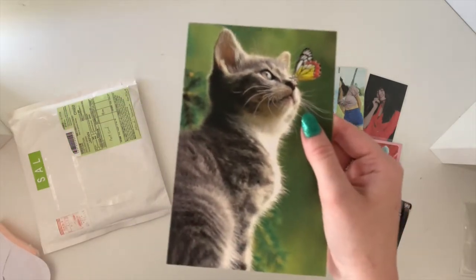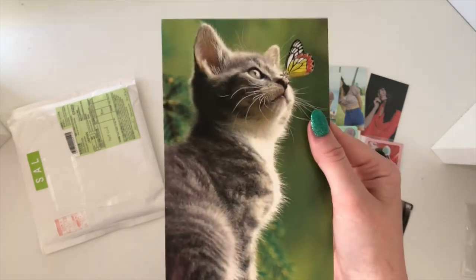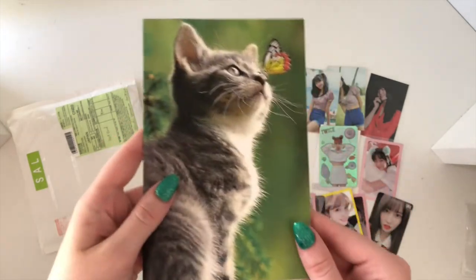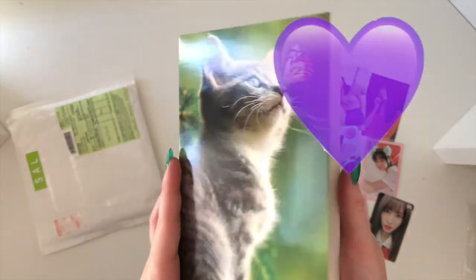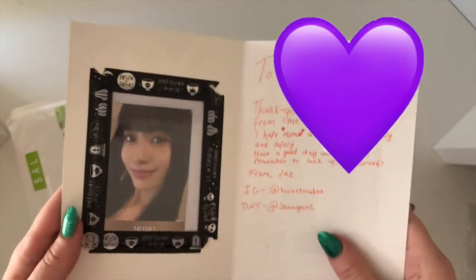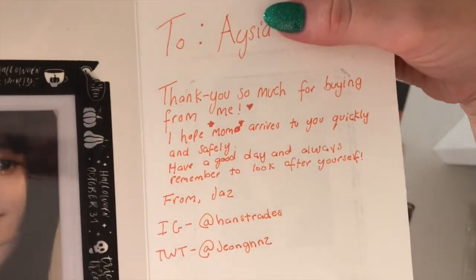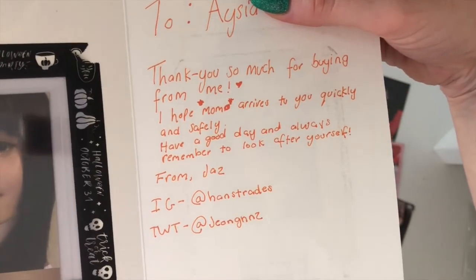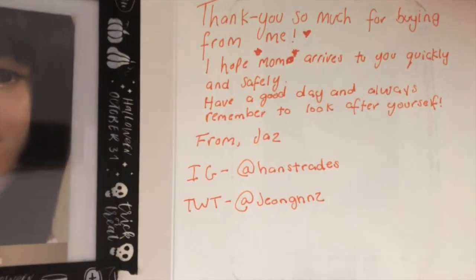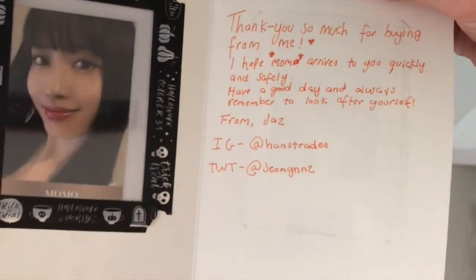We don't usually get a lot of PCs in cards, especially in Australia — I find people don't really do cards like they do in the US. So it's super cute. This one has a note that says: 'To Asia, thank you so much for buying from me. I hope Momo arrives to you quickly and safely. Have a good day and always remember to look after yourself — from Jazz.' Oh that's so sweet! She was really really nice and obviously packaged everything really well, so definitely go check her out.